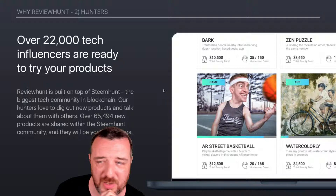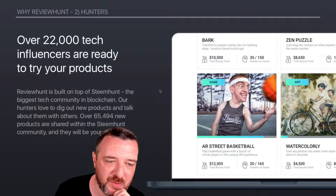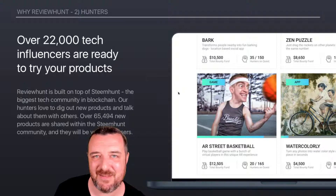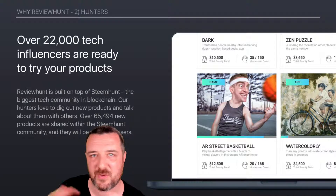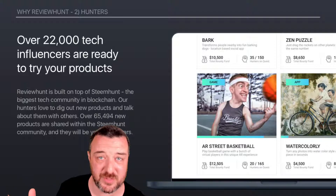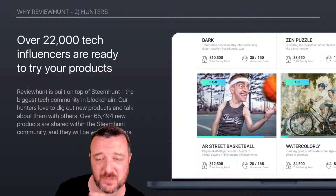Next up, Hunters — 22,000 tech hunters are ready to try your products. ReviewHunt is built on top of SteamHunt, the biggest tech community in blockchain. Hunters love to dig out new products and talk about them with others. Over 65,000 new products have been shared with the Steemit community. So that instantly validates ReviewHunt because SteamHunt's been around for a year — we have proof, we have metrics, we have the IEO. People who might never have used SteamHunt before — maybe they're a YouTuber worried about getting delisted, seeing similar shows disappear — may be looking for alternatives to acquire cryptocurrency. ReviewHunt might be the first time they actually do that.